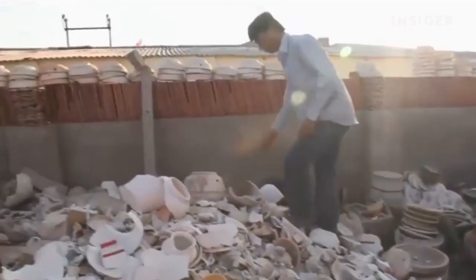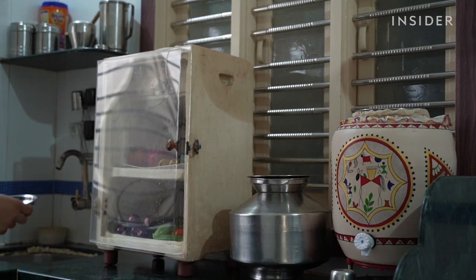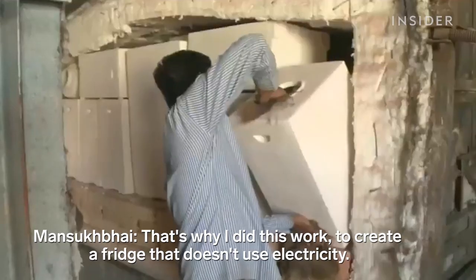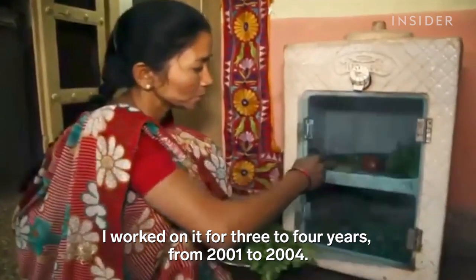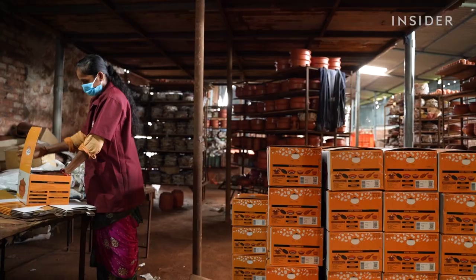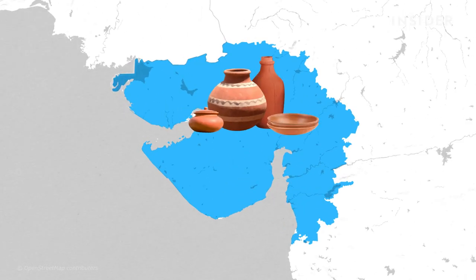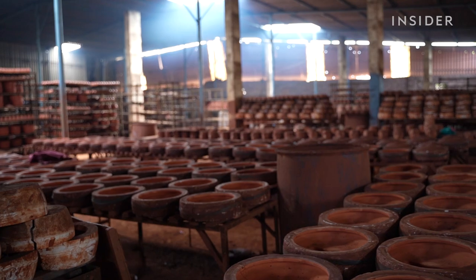Then he set out to tackle a big problem: many of his customers don't have regular access to electricity. So Mansook Bhai designed appliances completely out of clay — like refrigerators and pressure cookers that don't need power — and they had to be cheap. We visited the Mitti Kool factory in Gujarat, India, to find out how Mansook Bhai and his team produce thousands of pieces of ceramic cookware every day.